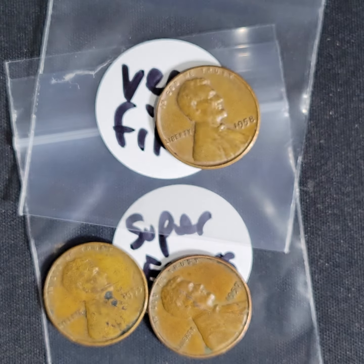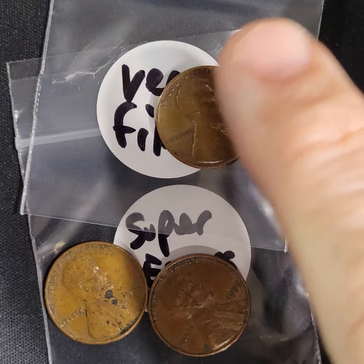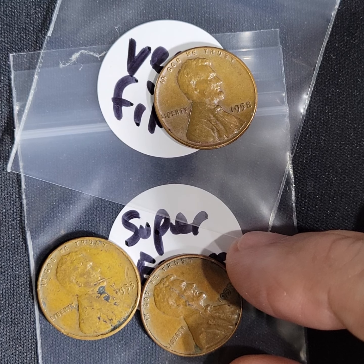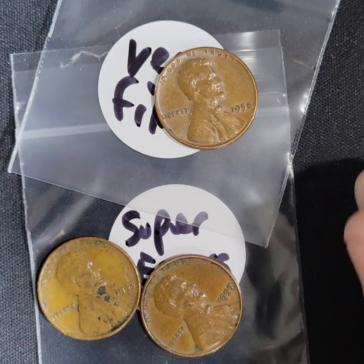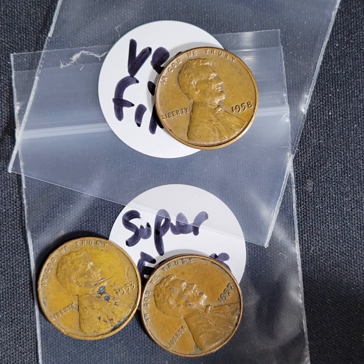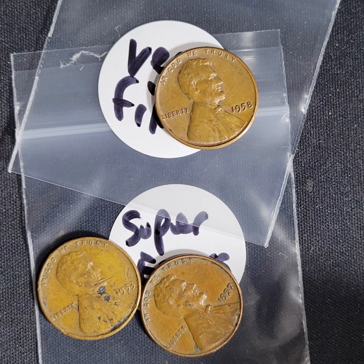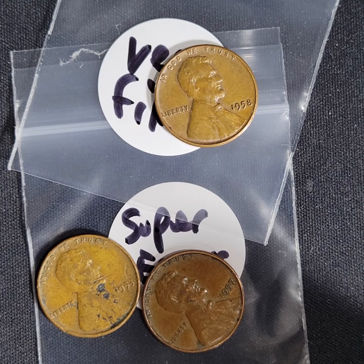At the end of each video, if I find any really fine pennies or really super errors, I'll separate those and then I'll do a recap in a separate video just dedicated to those specific pennies. And then I'll do shorts of each of the pennies individually.